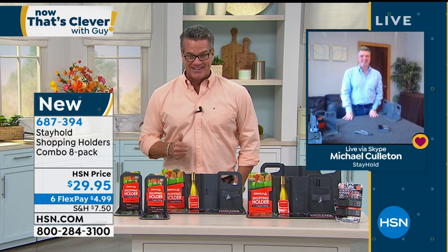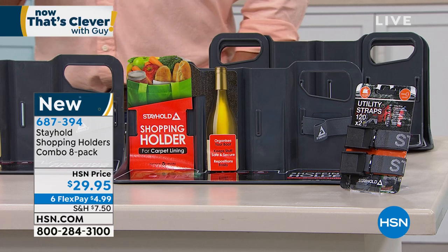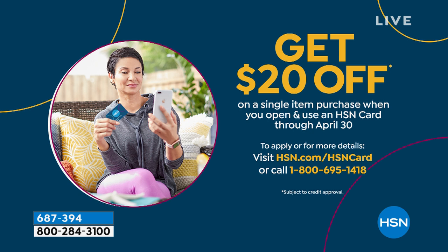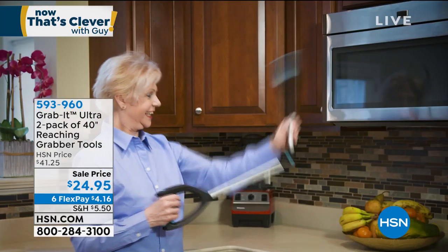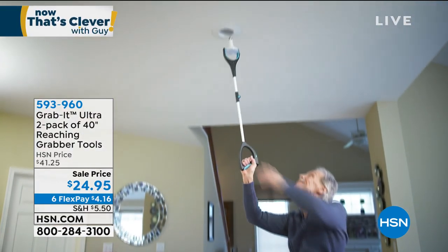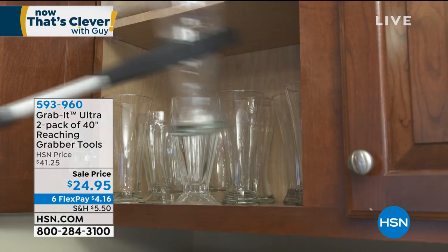Item 687-394, $29.95. Only $4.99 on FlexPay. If you use your $20 with a brand new HSN credit card, you can get it for $9.95. Coming up at the top of the next hour is the Gravit — I bought this for my mom and her husband John and they love it. They drop the remote control and grab it, never having to get out of the chair. You get an extra three feet of reach with this. You can grab glasses and goblets; it even has a locking mechanism so you can grab a glass and lock it. You can pick coins up off the ground — that's how easily it articulates.